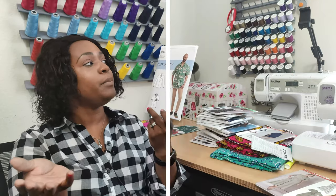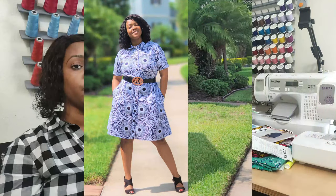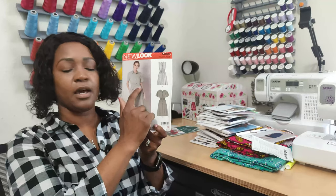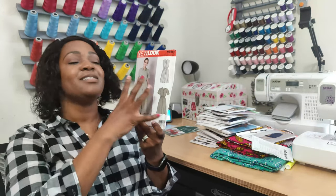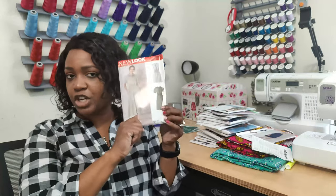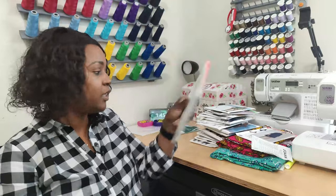The last pattern I picked up is New Look 6651, which I already have a tutorial for. I did View B with the length of View A. I'm picking it up again because I want to make a separate top — cutting it off at the first elastic — and also use just the bottom elastic to make it a separate piece, while keeping the length of View A. I want a fresh, clean pattern since I'll be slashing and spreading the original.